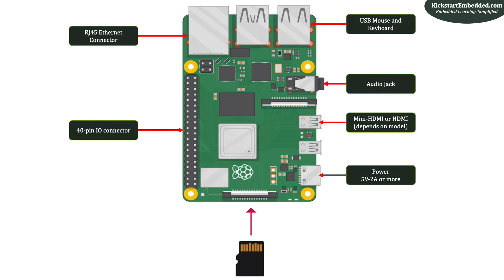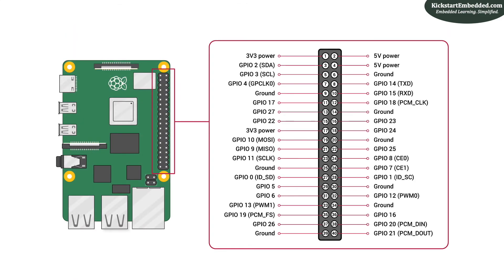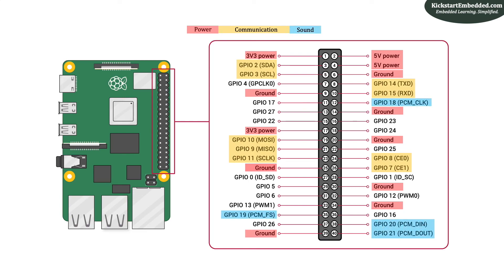Finally, you have the Raspberry Pi 40-pin GPIO connector. Let us take a deeper look at this connector, as you will end up using it at some point during your development. This is the mapping of the IO pins brought out on the 40-pin connector. You have primarily three broad categories of IO: power, communication, and sound. All pins other than power can also be used as general-purpose IO. You have SPI, I2C, and UART, which are very commonly used in embedded systems. You also have a couple of PWM pins which can be used to drive motors or other actuators. Unfortunately, as of today, the Raspberry Pi boards don't have a hardware ADC on them, but the Raspberry Pi Pico changes that.